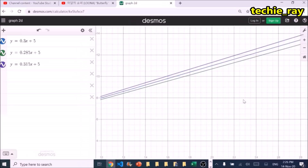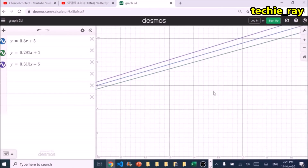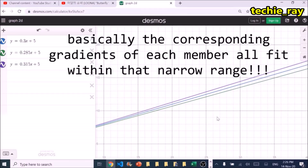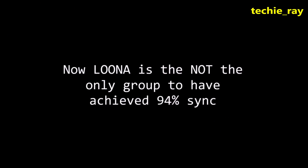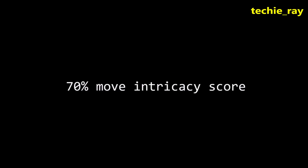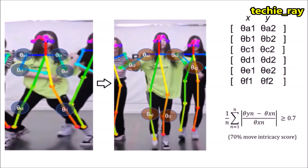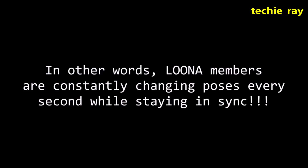As you can see, there's not much room for error, and Luna managed to stay within that range 94% of the time. Luna is not the only group to have achieved 94%, but this particular 94% is way more impressive, considering the 70% move intricacy — which means that on average, the angle change between every key pair of limbs every second has been 70%. Luna members are constantly changing poses every second, yet remain in sync.